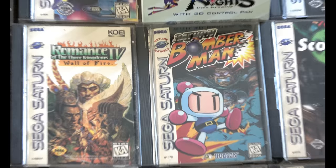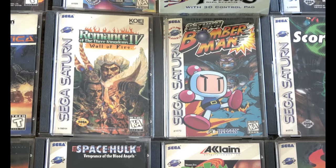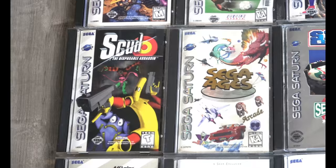In my opinion, this is the best game on the console — Saturn Bomberman. It's an absolute blast to play. It's featured at many expos for a good reason; it's a lot of fun, and I still think it's one of the best Bombermans ever offered.